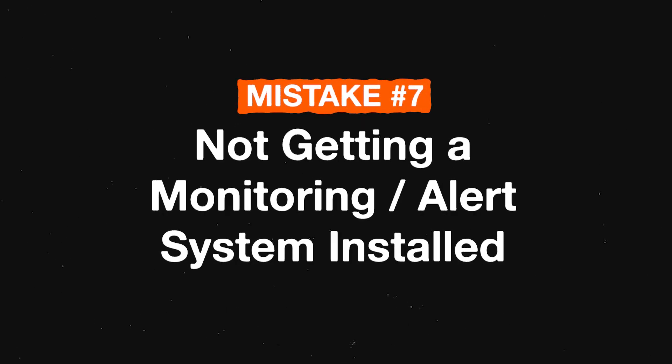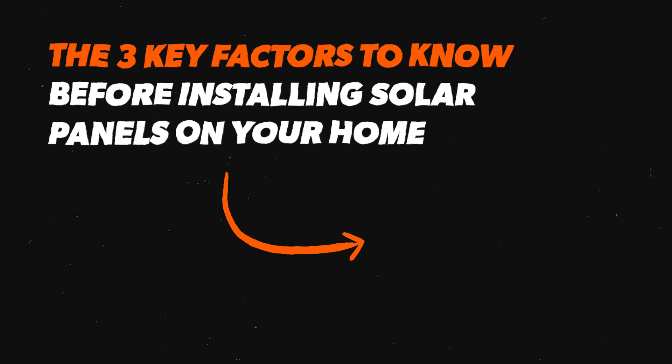Mistake number seven is not getting a monitoring system or an alert system installed. This is a big one because solar is kind of a set-it-and-forget-it situation — once the panels go up, there are no moving parts and very little maintenance needed. But if there's a drop in production, an inverter goes out, or a panel becomes less efficient, you want to be able to log in and see that information or be alerted that something is wrong. Those are the top seven mistakes homeowners make when getting solar for the first time. Click the next video to learn the three key factors that affect the cost of installing solar panels on your home.